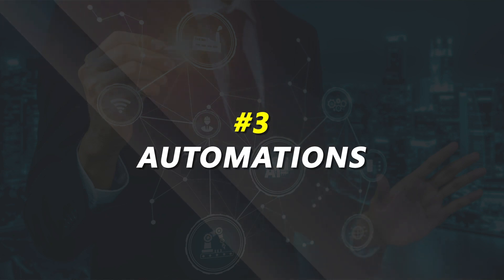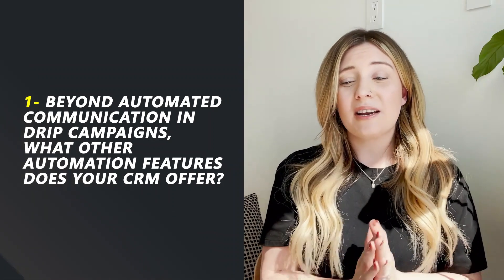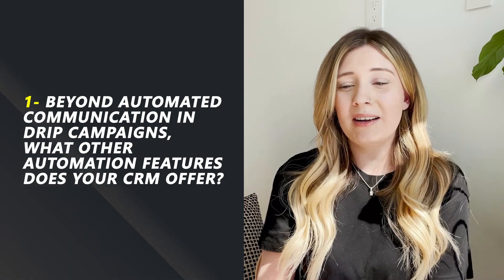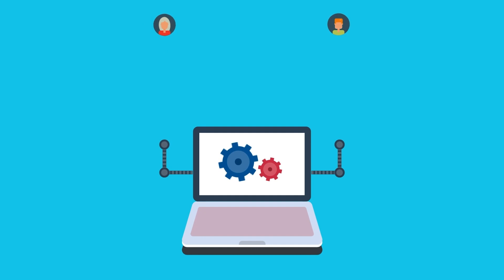Number three: automation. Now, automation and drip campaigns — you might say they are very similar, but in some ways different. Drip campaigns aren't the only thing that can be automated in your CRM. So make sure you check in with whichever provider you're using to get clarity on: beyond automated communication in your drip campaigns, what other automation features does your CRM offer? This is where features can really get thrown at you, so be aware. There are a lot of automated features — you're just trying to get clarity on what they are so you can see where they're actually relevant to you and your business.